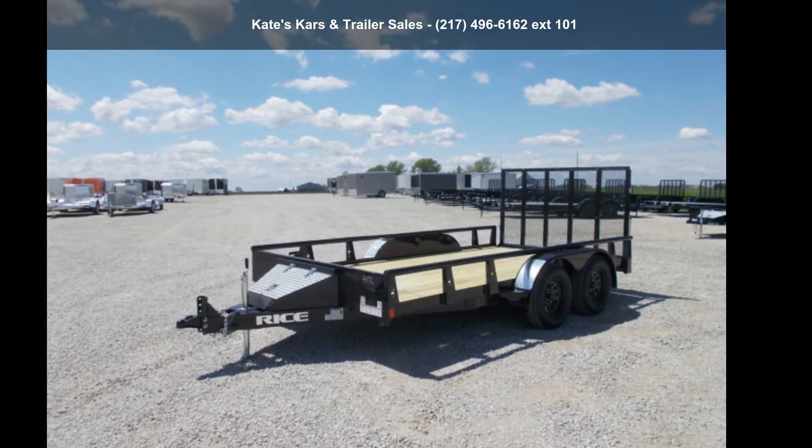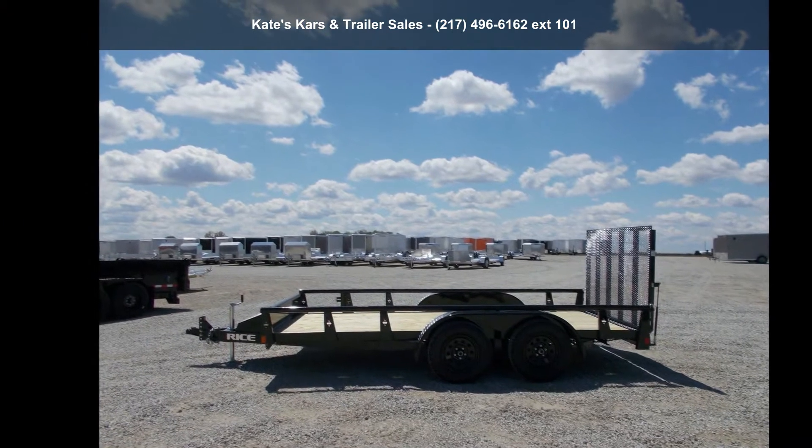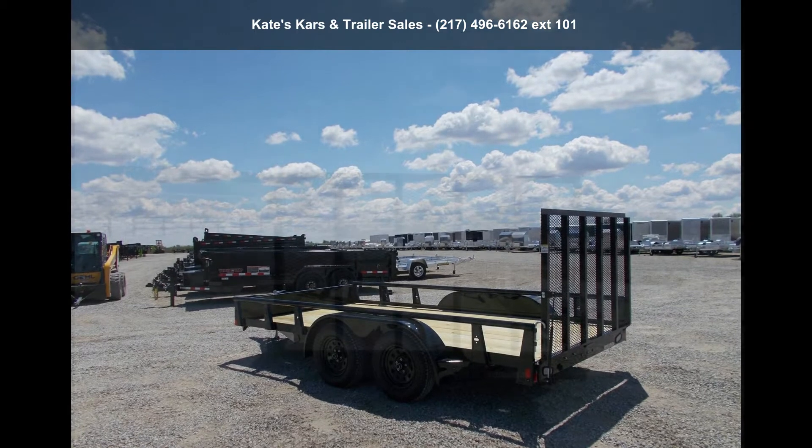Up for sale is Arise Trailer's 2021 Tandem Utility 82X14 Tandem Axle 7K Utility 4ft Gate. If you are looking for a quality trailer, consider this one.